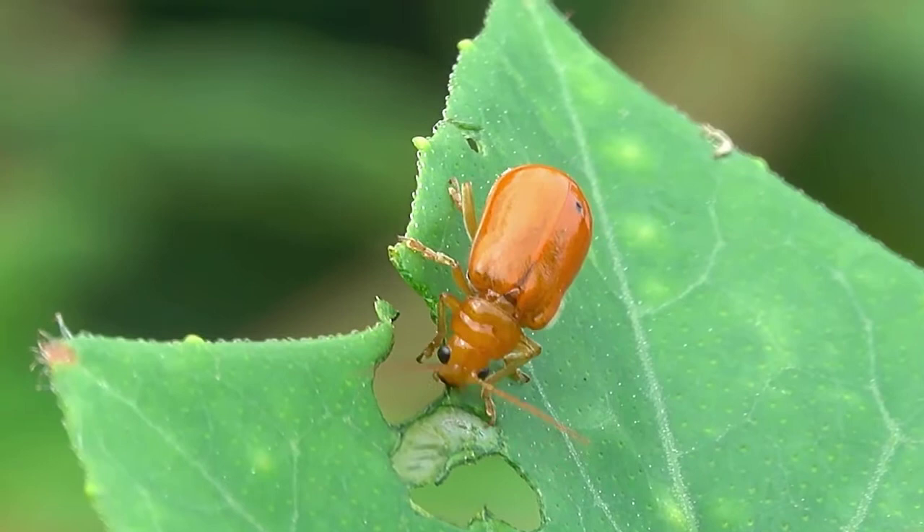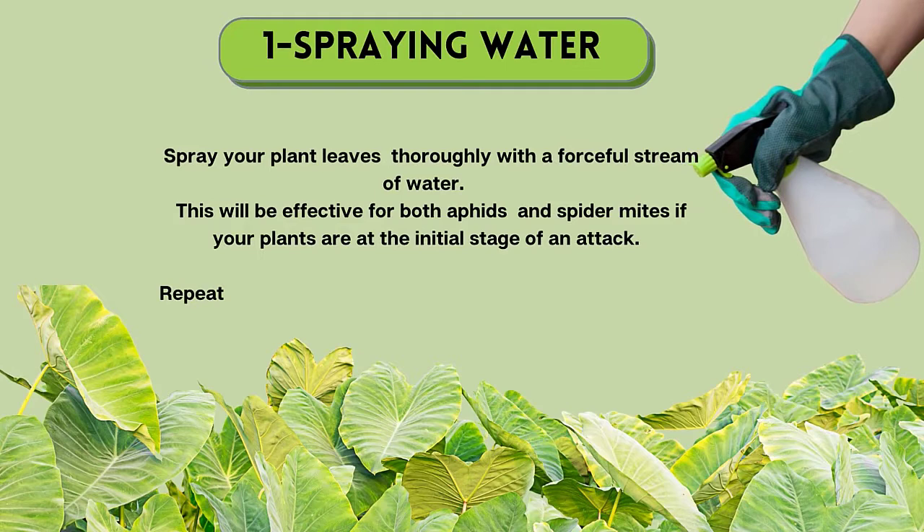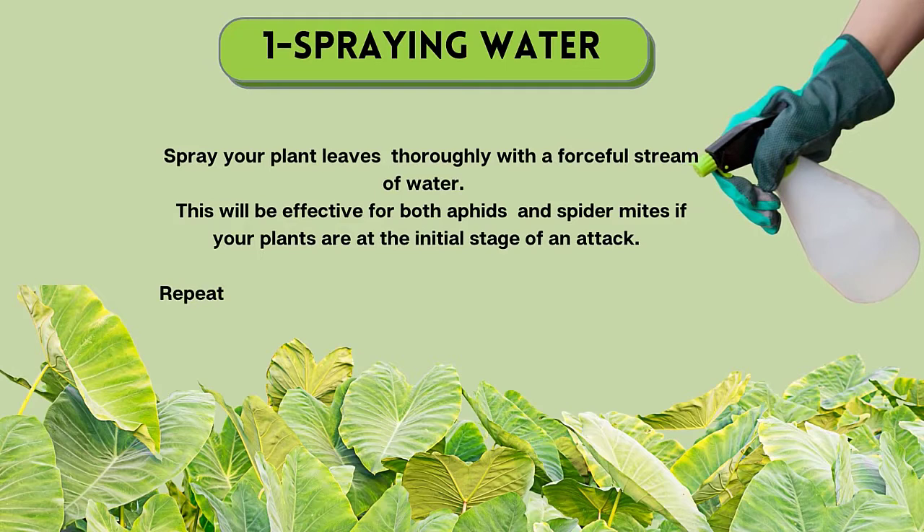We will now explore four different natural ways to get rid of tiny bugs on elephant ear plants. Number 1: Spraying water. Spray your plant leaves thoroughly with a forceful stream of water. This will be effective for both aphids and spider mites if your plants are at the initial stage of an attack. Repeat this process once or twice a week for a couple of weeks.